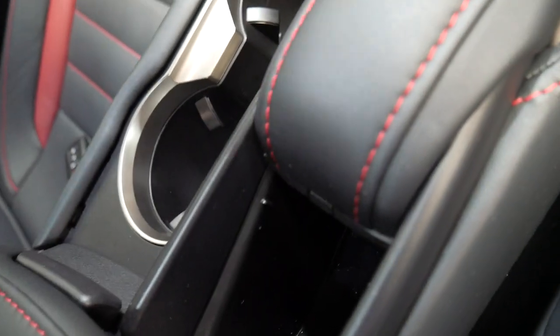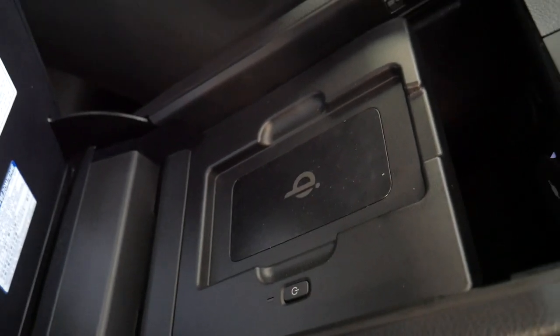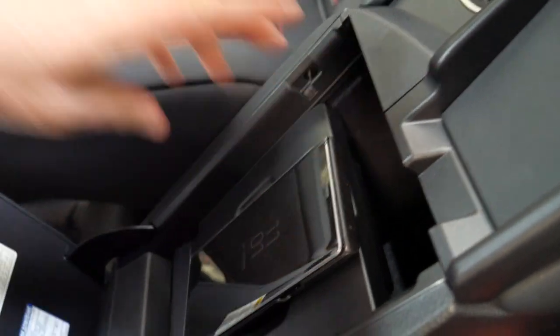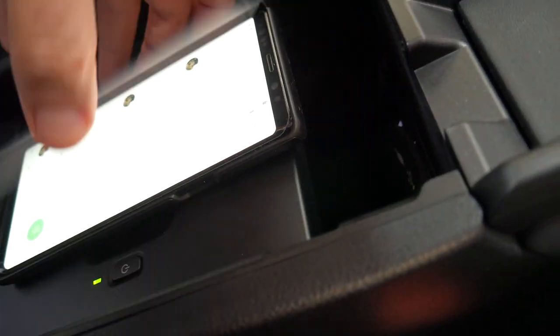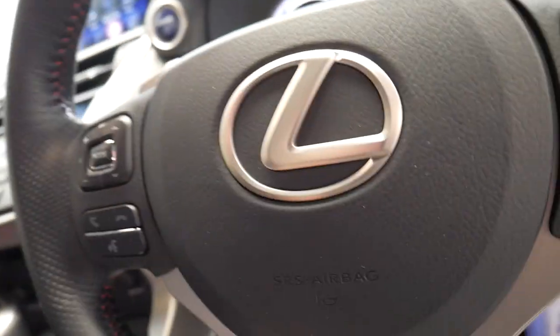A few good features here: you've got some extra storage, a nice little armrest, and under here you've got your charging pad for your mobile phone — you can just push that button to turn it on. I don't know what sort of phone it is but you can see the light's gone orange and it's probably charging my phone now.